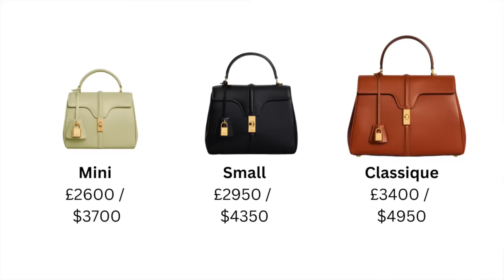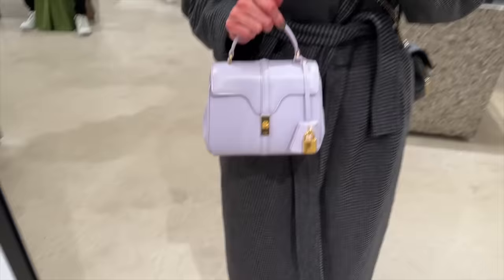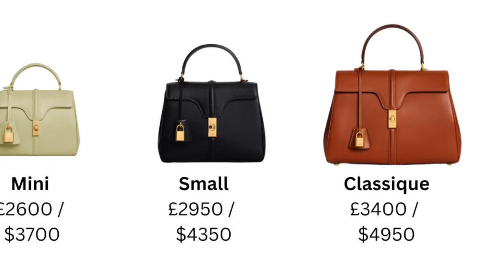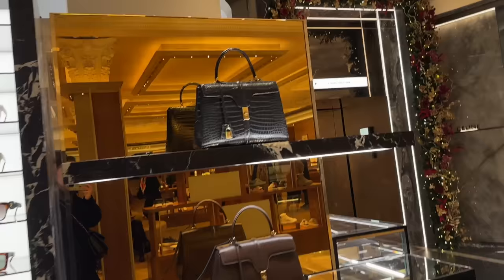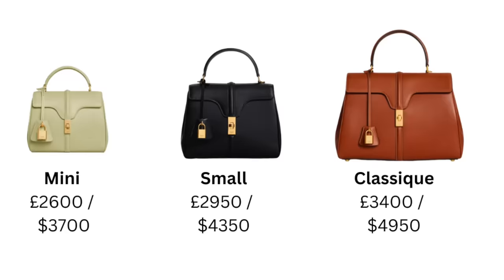The bag was named after the address of the brand's headquarters and atelier in Paris. Now let's take a quick look at the size and price options currently available. The smallest size is the mini, retailing at £2,600 or $3,700. The next size, which is the one I've gone for, is the small, retailing at £2,950 or $4,350 in the US. And the classic size, which would be perfect for work, retails at £3,400 or $4,950 in the US.